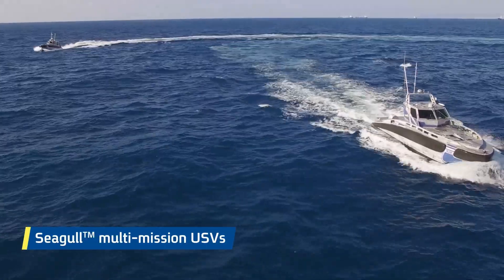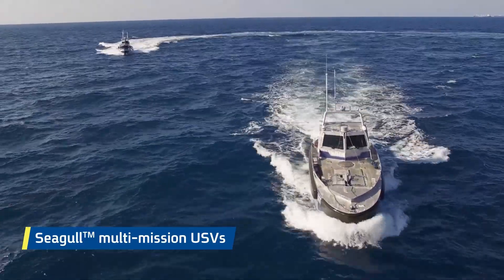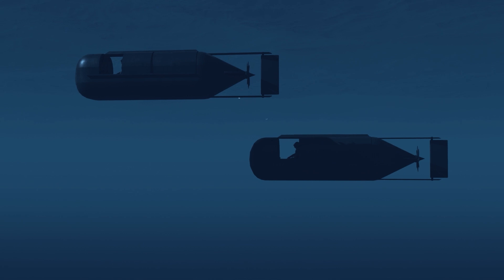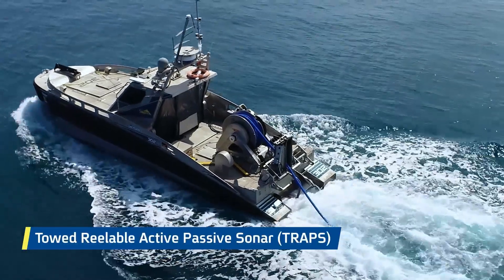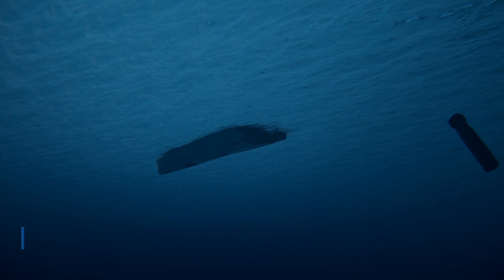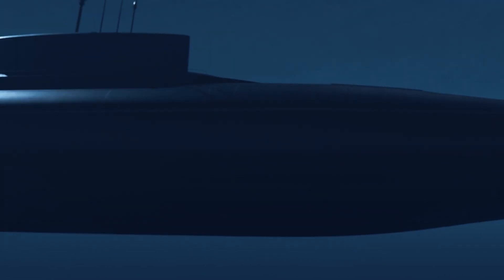Remote-controlled Seagull multi-mission USVs are deployed to the target, carrying various payload configurations. Seagull deploys a towed-reelable active-passive sonar that detects and locates the enemy submarine, while another Seagull releases a depth charge, driving the submarine away.